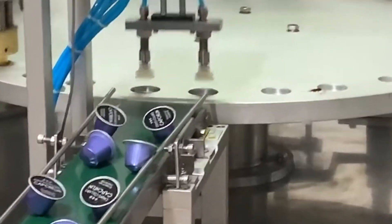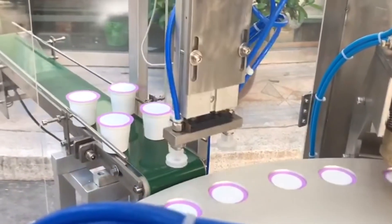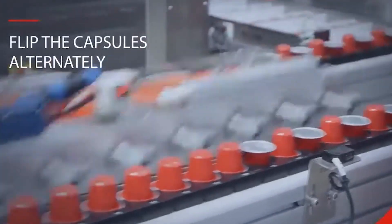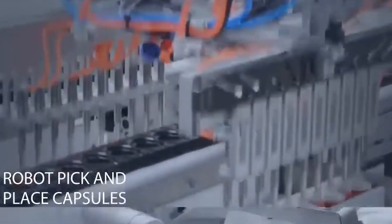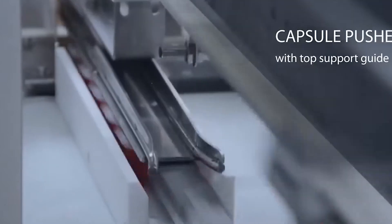A feature that truly sets official Nespresso capsules apart is the patented silicon gasket integrated into the underside of the pod. This seemingly minor component creates the perfect seal during the brewing process, ensuring water flows through the coffee grounds rather than around them. This apparently simple rubber ring has proven remarkably difficult for third-party manufacturers to replicate effectively, demonstrating how even small details significantly impact the final cup quality.